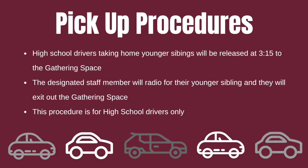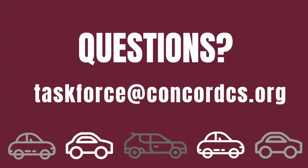High school drivers taking home younger siblings will be released at 3:15 to the gathering space. Here they will form a physically distanced line and inform the designated staff person who they are needing to pick up. They will then radio for their younger sibling to come meet them and exit out the gathering space. This procedure is only for high school drivers, not for parents needing to pick up elementary, middle, and high school children. A parent in this situation would need to go through both pickup lines, as we simply do not have the personnel to offer one pickup line for all grade levels.